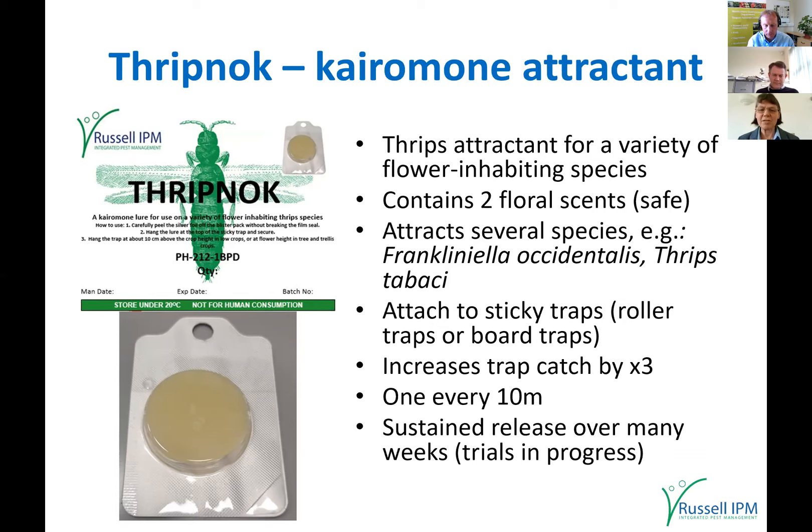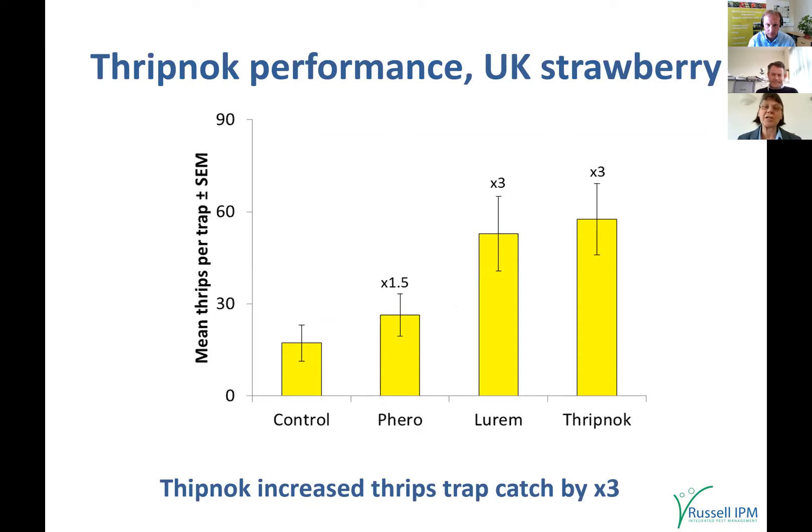In cooler conditions Thripnog gives sustained release over several weeks or even months — lasting three months outdoors in winter. In UK strawberry trials, both polytunnel and heated glasshouse gave very similar results. The control was a trap without any scent. Adding the aggregation pheromone gave a 1.5x increase. Both Luram — another kairomone attractant from Koppert — and Thripnog gave approximately a threefold increase in trap catch by adding them to the traps.